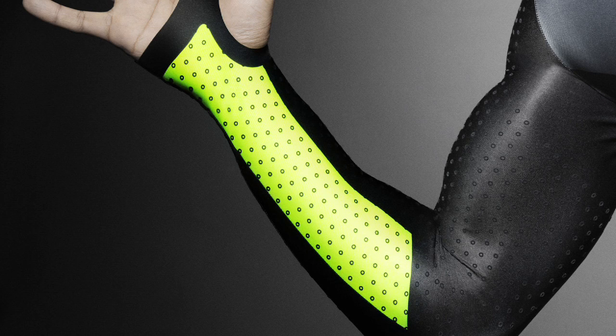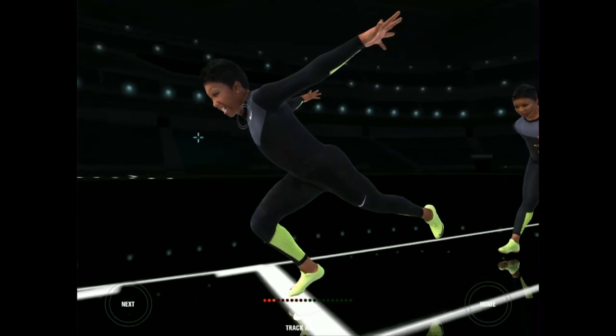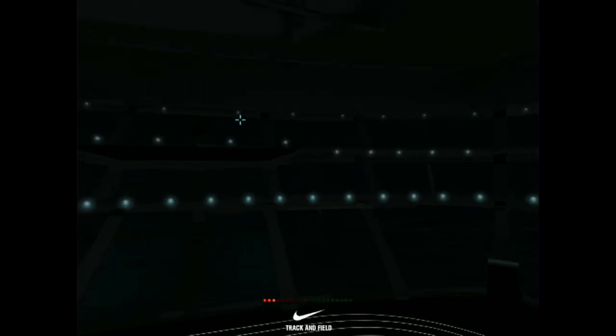On top of that, we color blocked it only at the inside of the garment. While five billion people are watching the races, it kind of creates a very dynamic flicker effect. And when athletes are actually wearing it, they've told us that they feel faster.